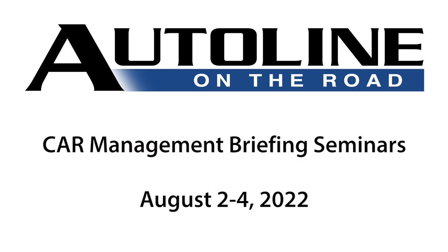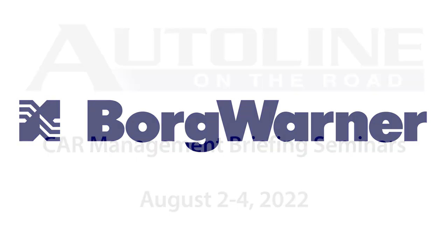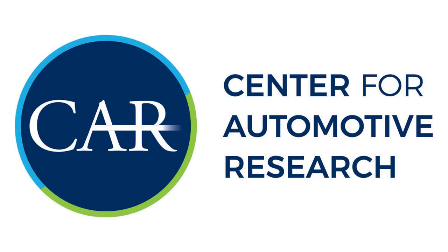Auto Line on the Road at Cars MBS has been brought to you by BorgWarner, with special thanks to the Center for Automotive Research. Matt Myrand is a director that handles things that have to do with advanced manufacturing and supply chain management at Forvia.